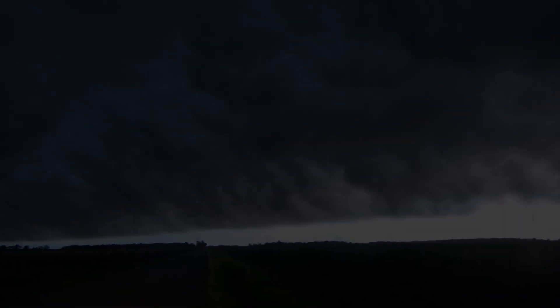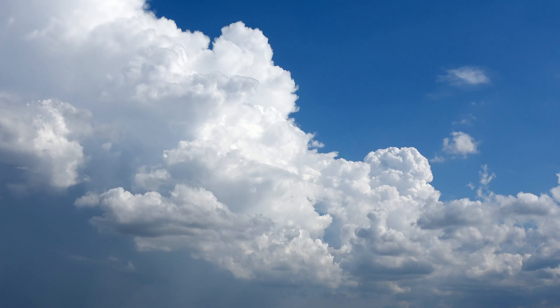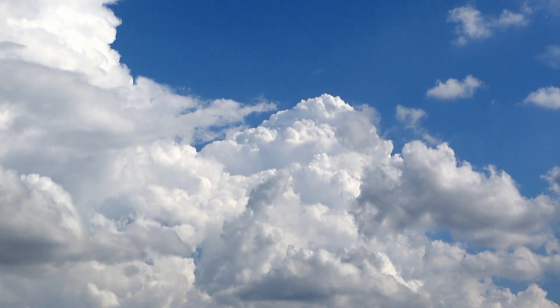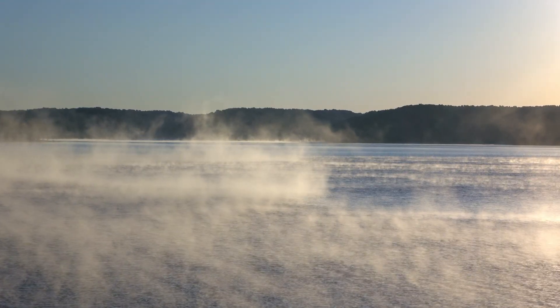As wild as it may sound, thunderstorms can tower higher than 60,000 feet — taller than many jetliners will ever fly. It all begins with the Sun. As it rises, it bakes the Earth's surface, warming the air closest to the ground.